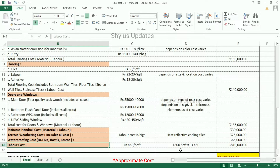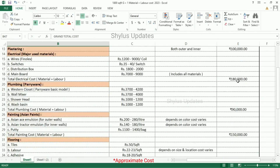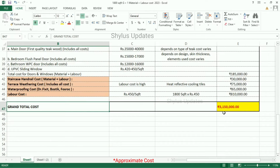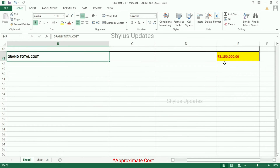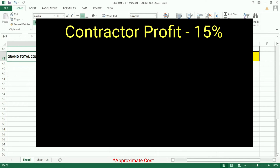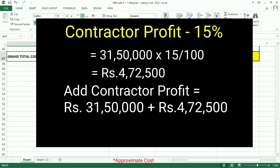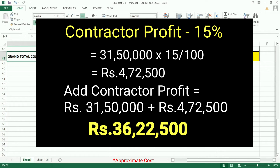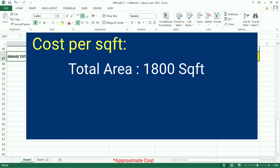Labor cost: Rs. 450 per square feet. 1,800 square feet into Rs. 450 gives Rs. 8,10,000. Grand total cost — when we add all these costs, the grand total for 1,800 square feet G plus 1 house is Rs. 31,50,000. Contractor profit is not included in this cost. Contractor profit is usually 15%, which amounts to Rs. 4,72,500. When added, the total cost for the 1,800 square feet house is Rs. 36,22,500.